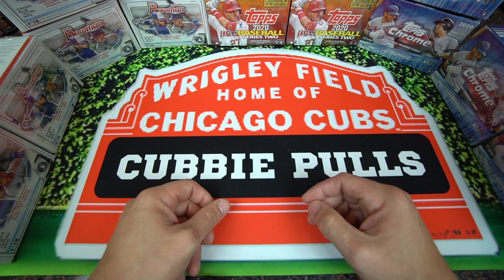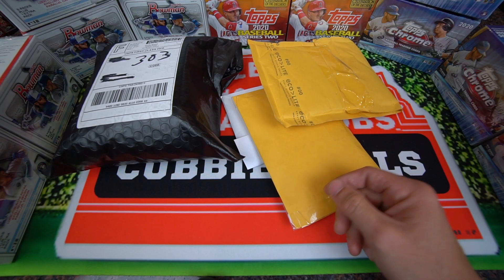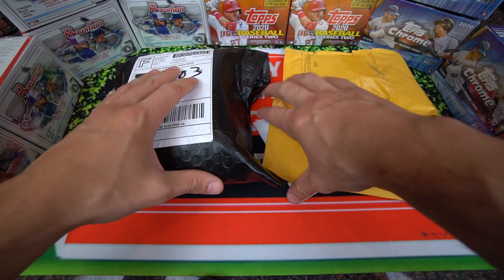Hey everyone, Clubby Pools here back with another video. Today's video guys, we are doing mail day. So we have mail here, and I'm gonna go ahead and show you guys what I picked up.